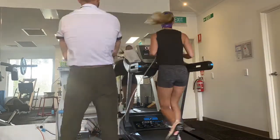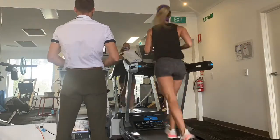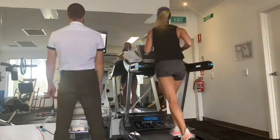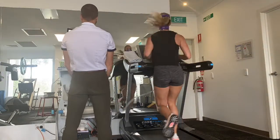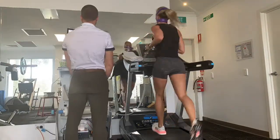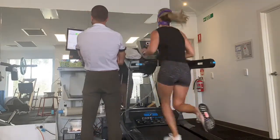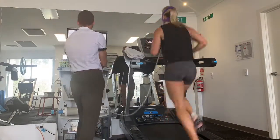Metabolic efficiency testing uses a technique known as indirect calorimetry to measure your unique metabolic profile. We often think of metabolism as how well you burn calories — we think of people as having a fast or a slow metabolism. This is part of the picture, but the testing that we do allows us to see much more than this.